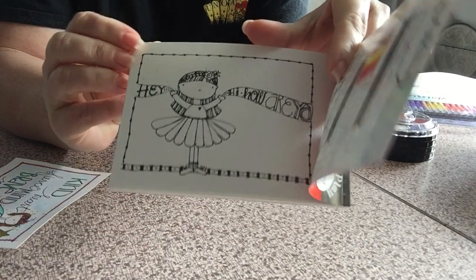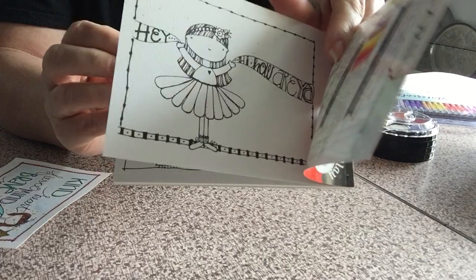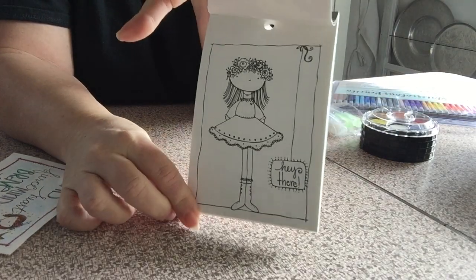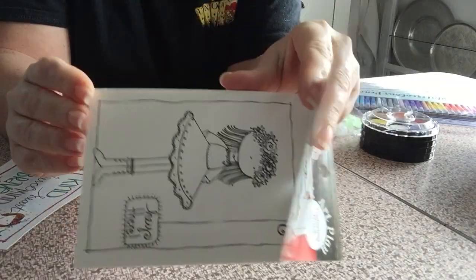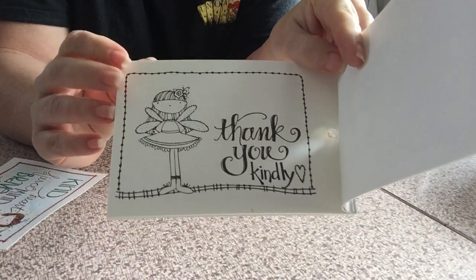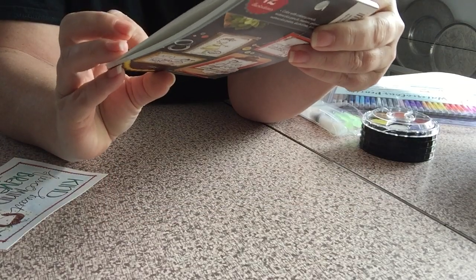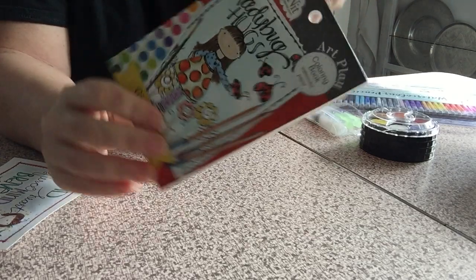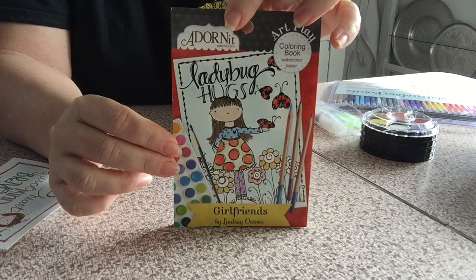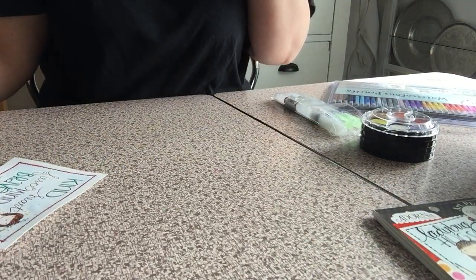These are little 4x6 coloring books and they're on really nice watercolor paper, so you could use markers on them, or I've been using the watercolor pencils which I'll show you. I also really love Lindsay Ostrom's artwork, and they carry a lot of products with her drawings on them. That cute little girlfriends one has a bunch of cute sayings and it's awesome.